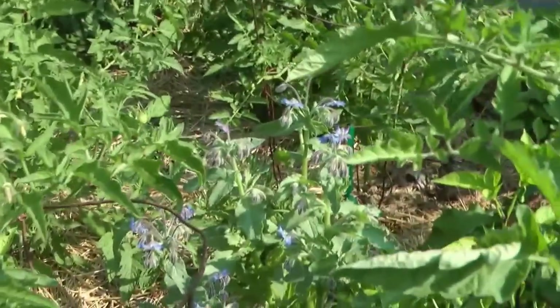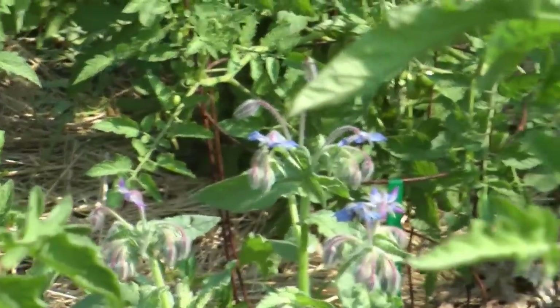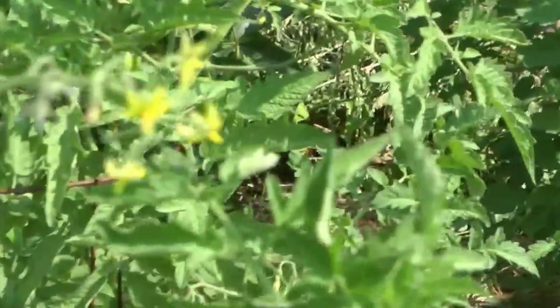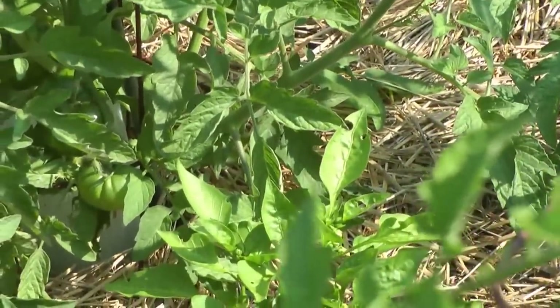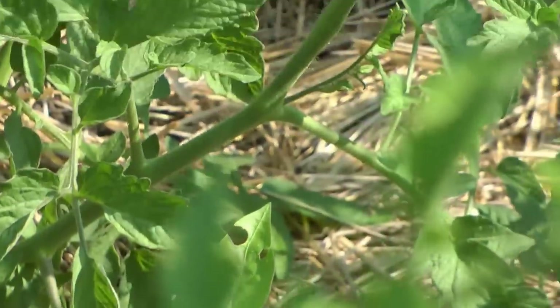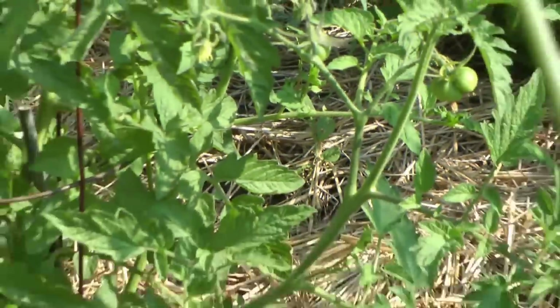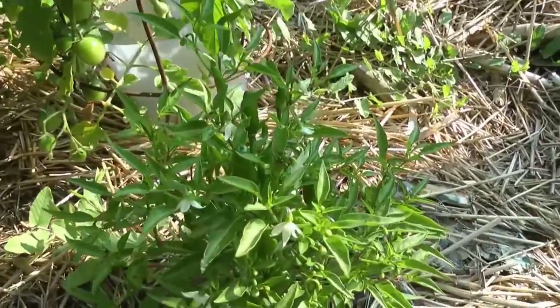I've got borage planted in there as a companion plant, and there are peppers in here too. I did this last year and the peppers didn't grow that well, but they all gave me a crop. Pepper plants are actually companion plants to the tomatoes, and we're going to get a nice crop off that one in the front.